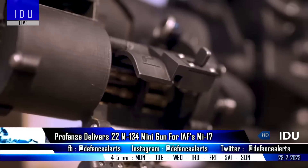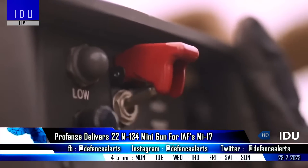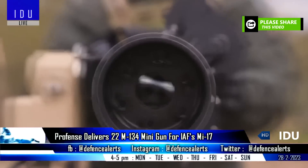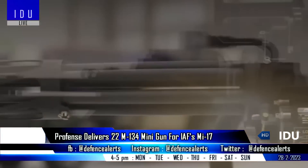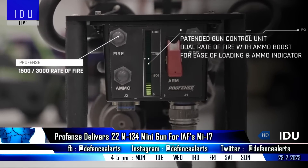US firm Profense has delivered 22 M134 mini-gun systems to the Indian Air Force, which will be equipped on upgraded Mi-17 helicopters. The 7.62x51mm M134 has a range of 1,000 meters and is capable of firing 6,000 rounds per minute.